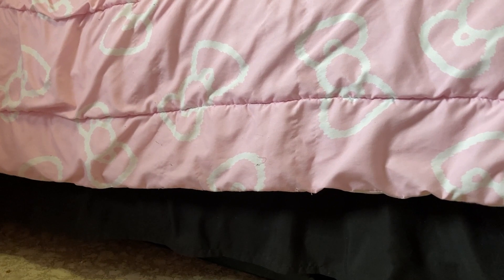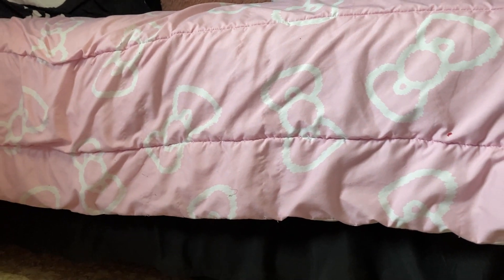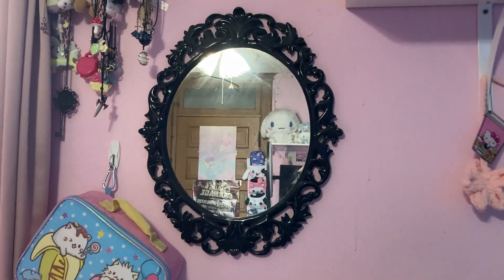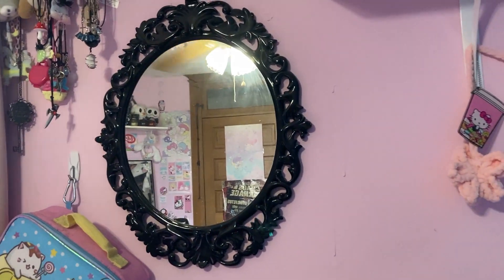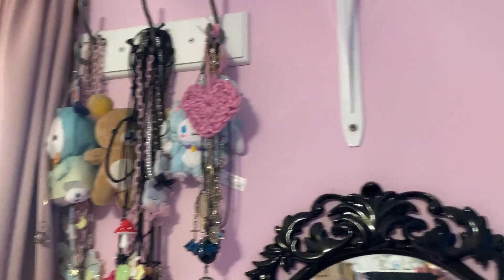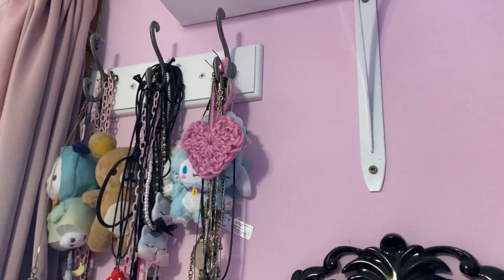Also under my bed here, I have a little foldable treadmill that I got from Amazon. I like how I can keep it under my bed and then bring it out and set it up when I want to use it, and then put it away again. So it's nice that it's not always in the way. This is my mirror — I like the black detail frame it has. And I have some of my necklaces and keychains on this hook thing.